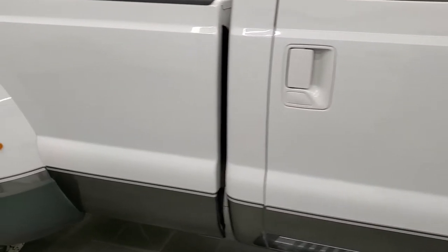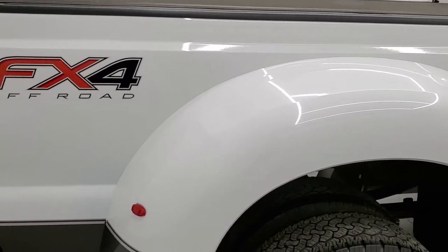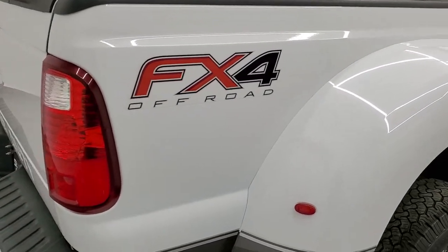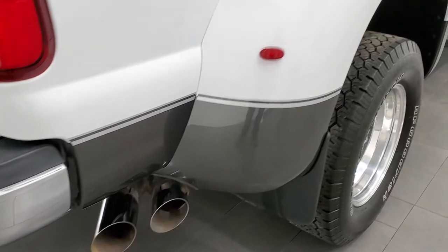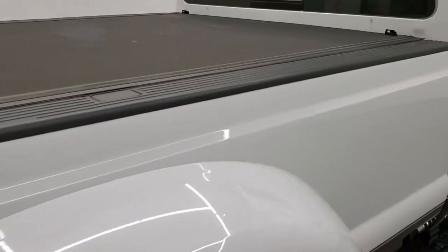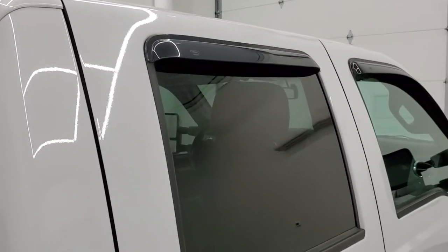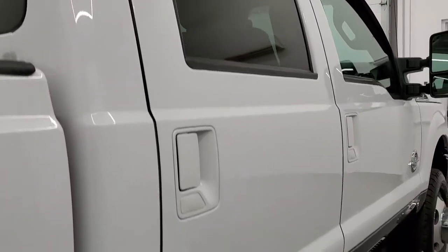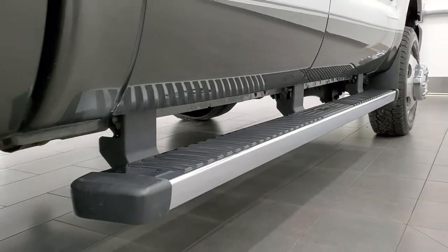We take these HD videos so if you are far away or even if you're close by but just cannot make the trip down and you're still interested in purchasing the vehicle, you can see the truck, hear the truck, and have confidence in the vehicle before you even get here — so there are absolutely no surprises and you can make a smart and informed buying decision. If this video helps you make that decision, let your salesman know that you saw the video and that Brett sent you.